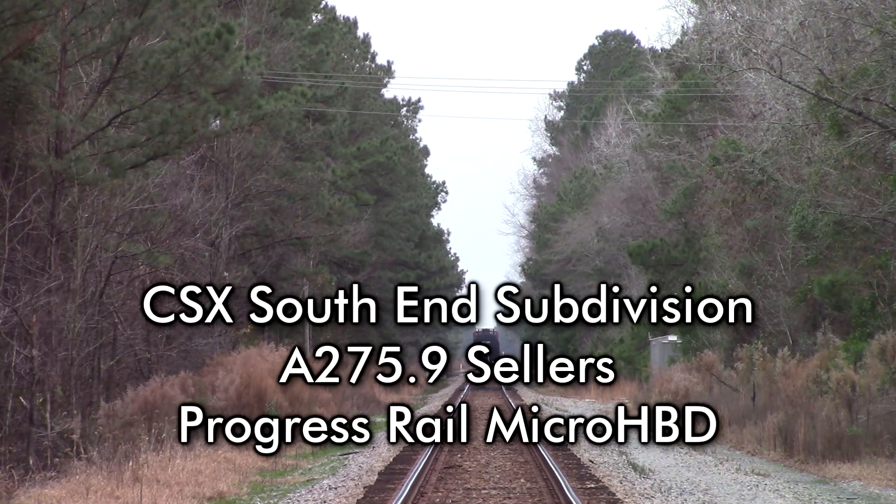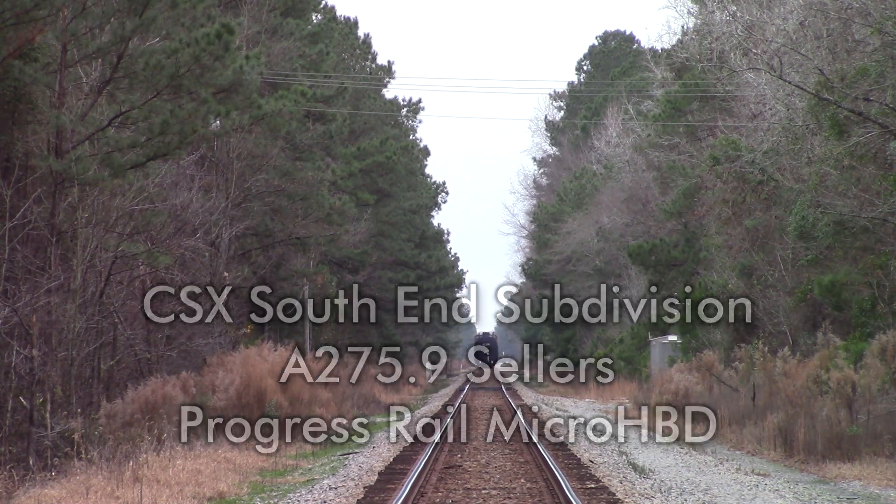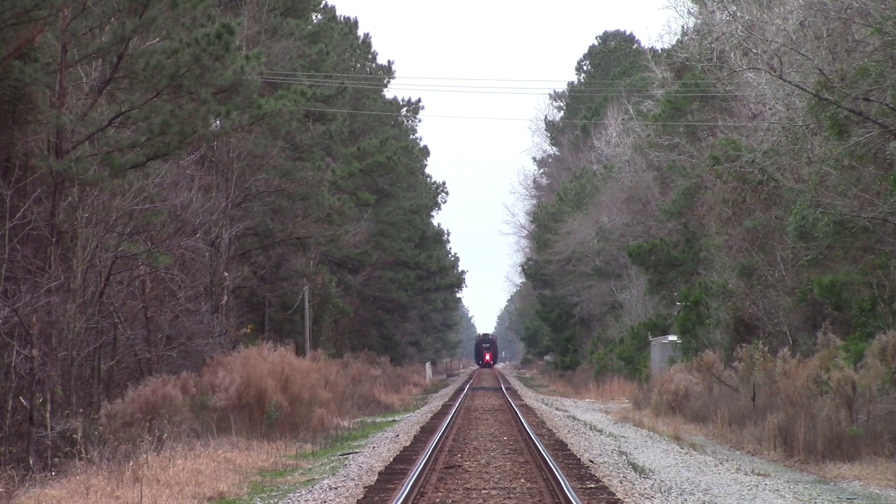CSX Equipment Defect Detector, mile post 275.9. No defects. No defects. Total axle 606. End of transmission.